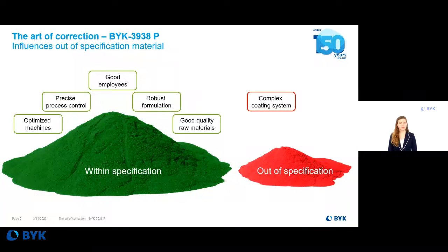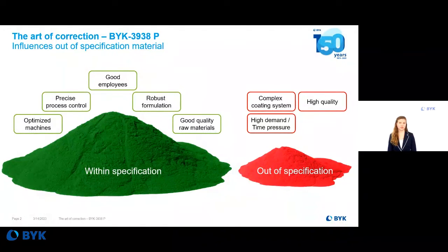But despite all of this effort, the highly complex coating system always shows deviations. High quality requests combined with time pressure and high demands trouble any manufacturing site. Especially lately, the shortages of raw materials and their desired quality intensify this challenge. As a result, some batches will be out of specification and need to be dealt with.